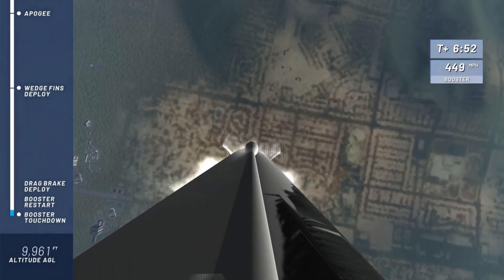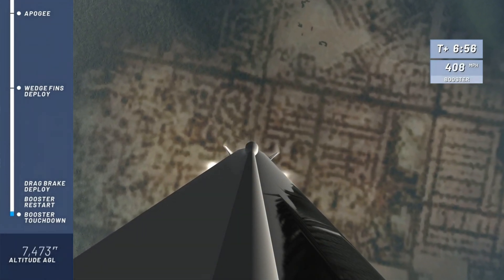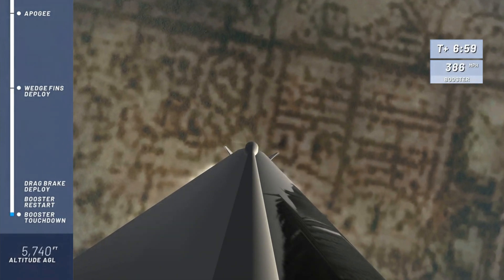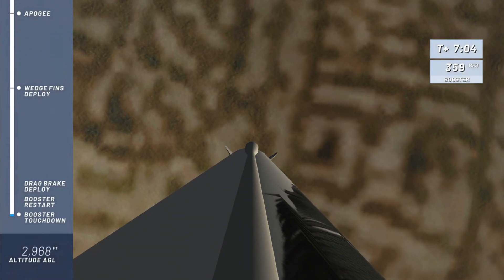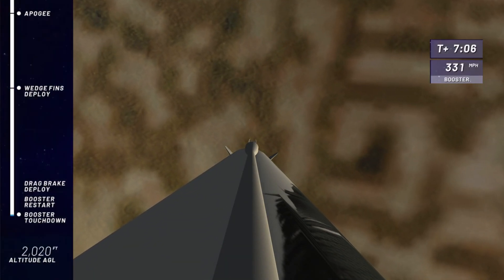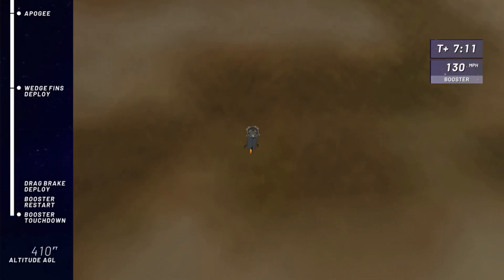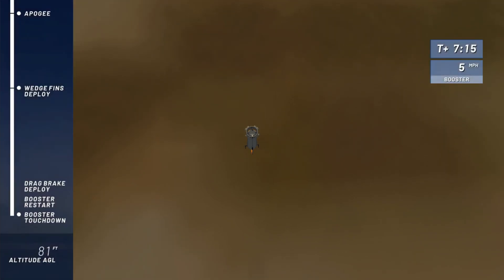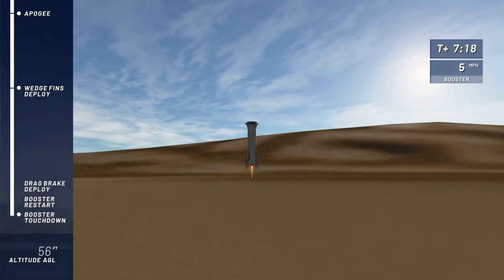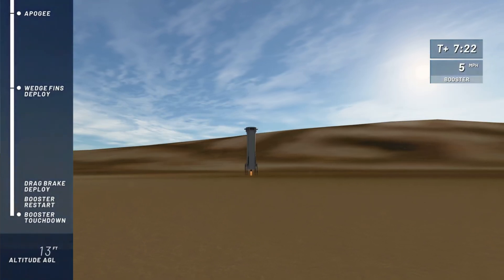There are the drag brakes. Boom! There's the sonic boom! And a smooth, controlled hover!